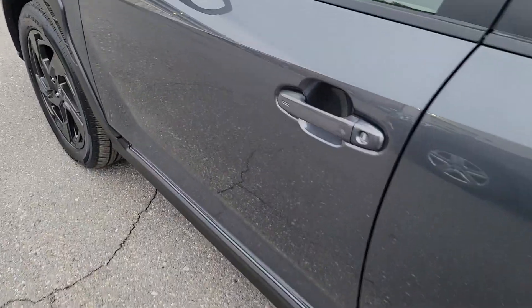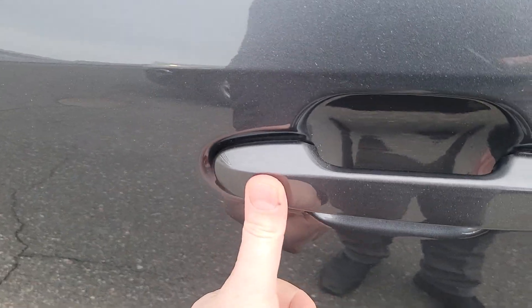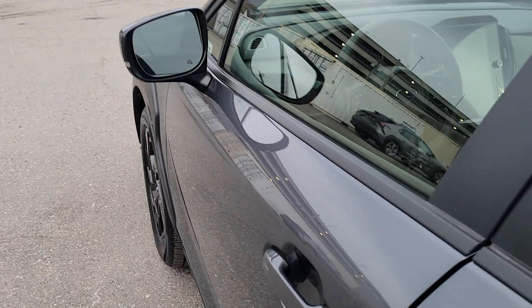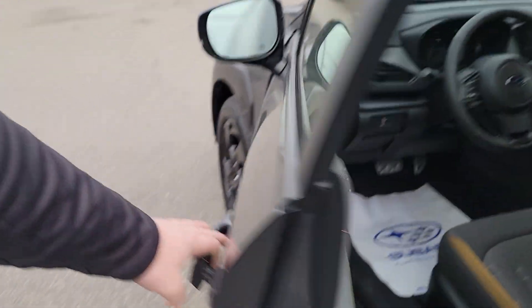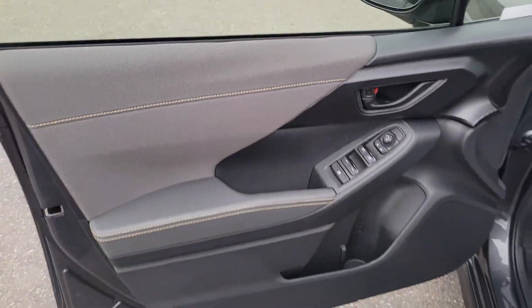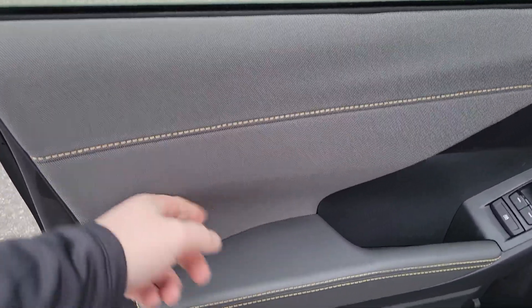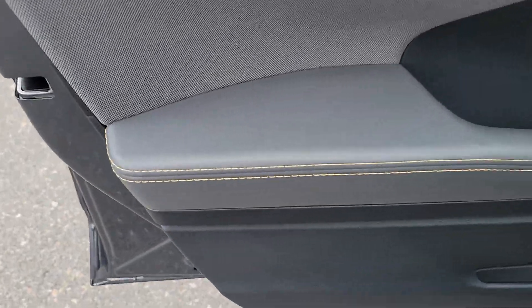With push button start, you just need to have this fob on your person — in your bag or backpack. Touch the handle and it locks; to unlock, as long as the key is within 46 inches, just put your hand in and it unlocks. The front door card looks very similar to the rear, except the armrest here is soft touch — squishier than the other armrests in the lineup.